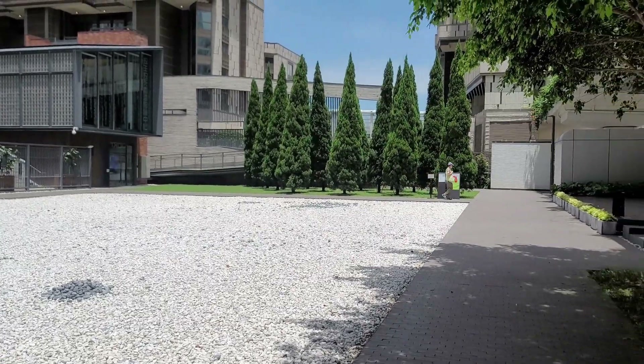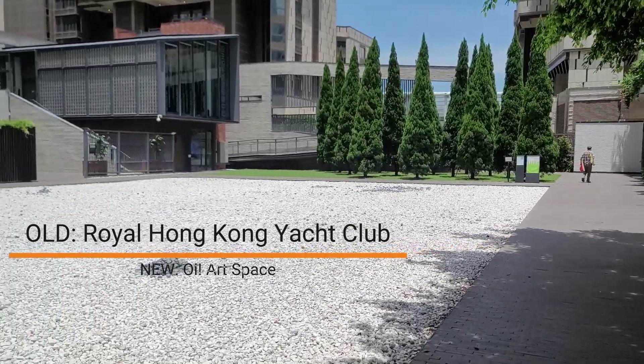Hey guys, how's it going? I'm just walking towards Wan Chai from North Point and on the way I found this beautiful open space. Have a look — in the middle of Hong Kong, can you believe this?